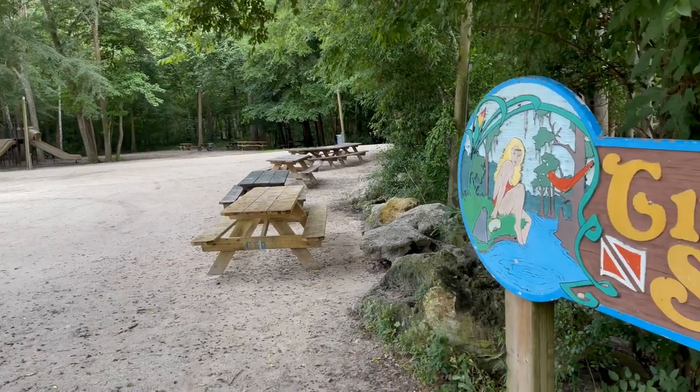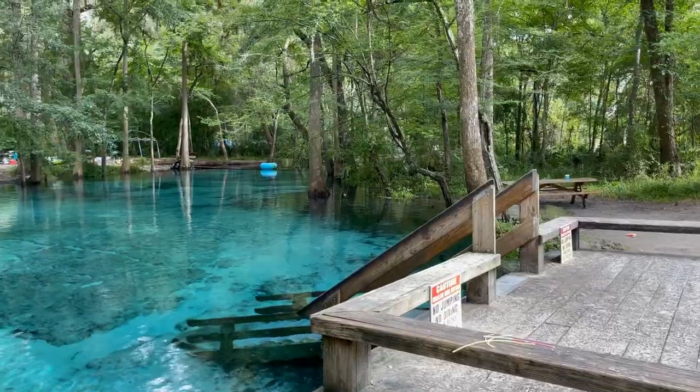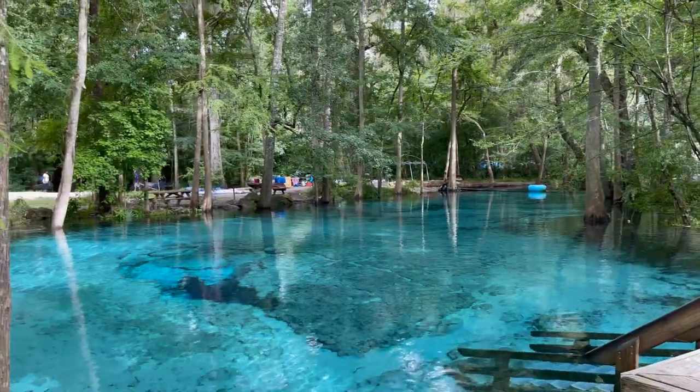Out in the High Springs area, you've got a few different springs to choose from — Ginnie Springs, Blue Springs, Poe Springs. There are a lot of different options, but Ginnie Springs is one of the larger, more popular ones. At Ginnie Springs, you can expect that 72-degree crystal clear water year round, and there are so many different activities and things to do.